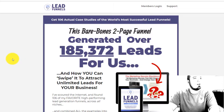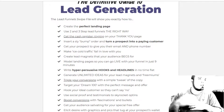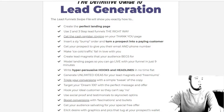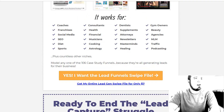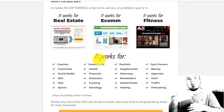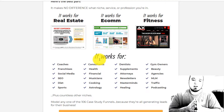So let's hop in here guys. This is a sales page — you can read what this Lead Funnels guide is all about. It gives you an overview, but what's great is they did these for over a hundred different lead funnels and it works for all these industries: real estate, e-com, fitness, health, finance, attorneys, agencies, gym owners, dentists, coaches, social media.